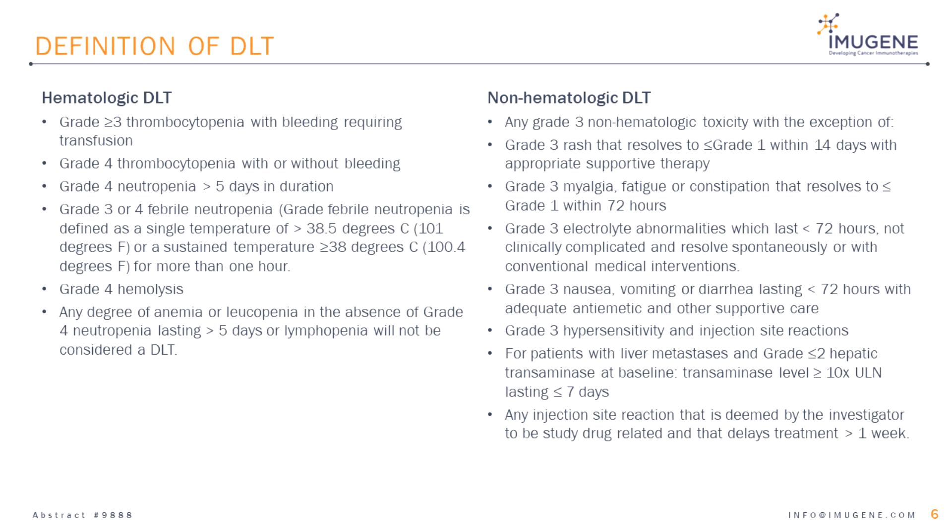The next slide describes the dose-limiting toxicities, which are categorized as hematologic and non-hematologic. Key hematologic dose-limiting toxicities include grade 3 or 4 thrombocytopenia, grade 3 febrile neutropenia, grade 4 neutropenia lasting more than five days, and grade 4 hemolysis. Key non-hematologic dose-limiting toxicities include any grade 3 or 4 toxicity, with the exception of selected transient adverse events.